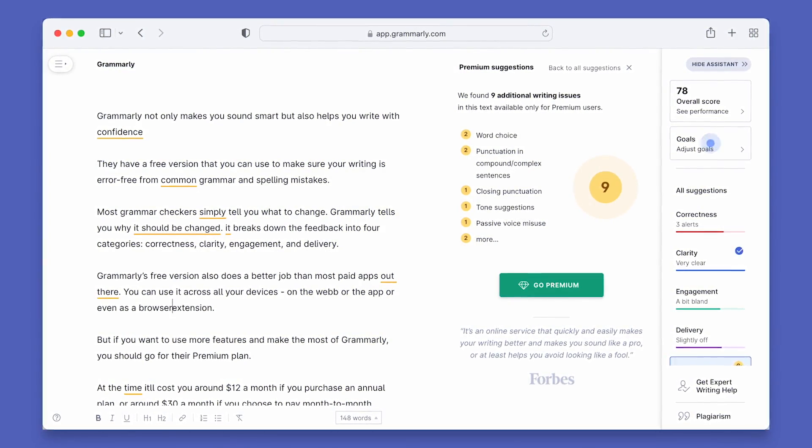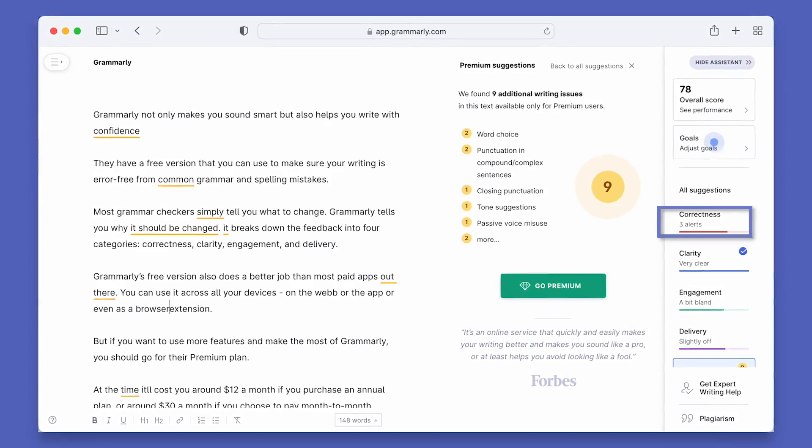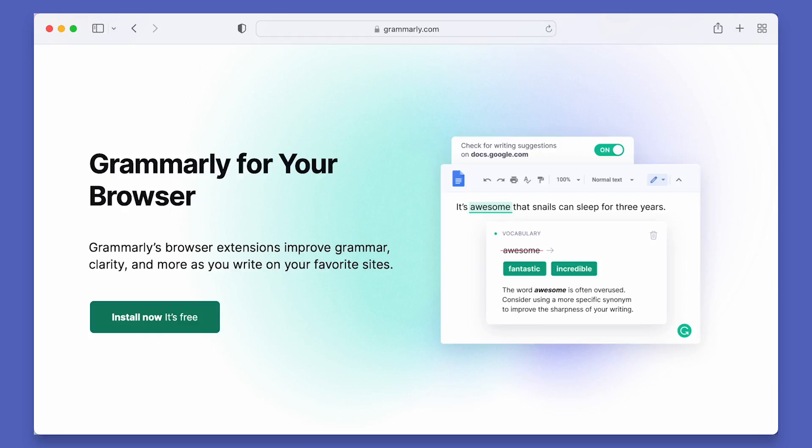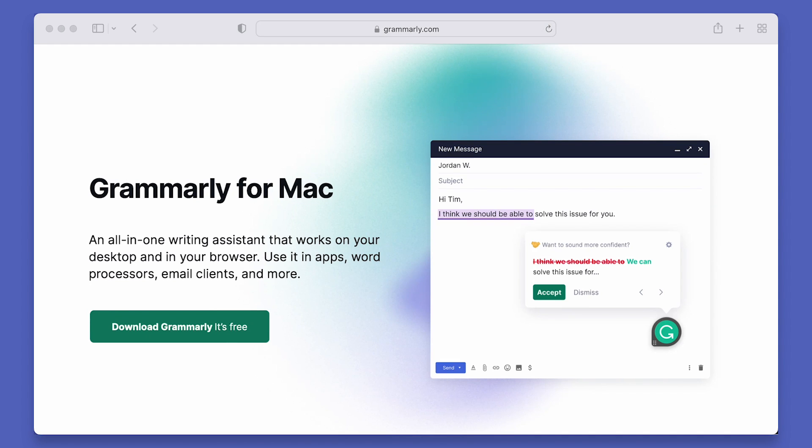It breaks down the feedback into four categories: correctness, clarity, engagement, and delivery. Grammarly's free version also does a better job than most paid apps out there. You can use it across all of your devices, including on the web, on the app, or even as a browser extension.